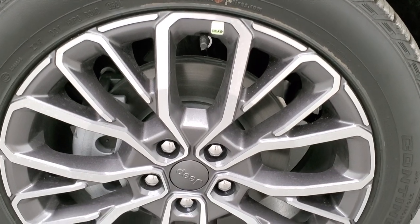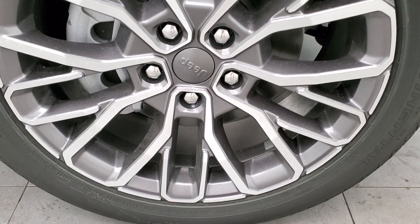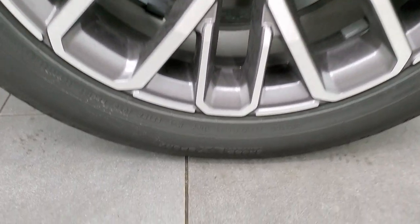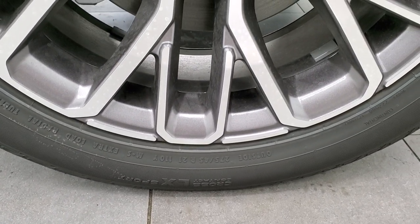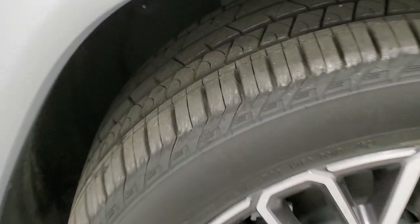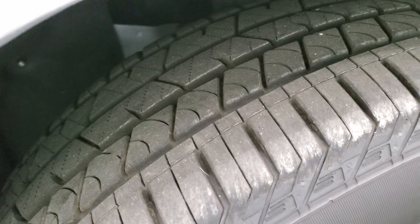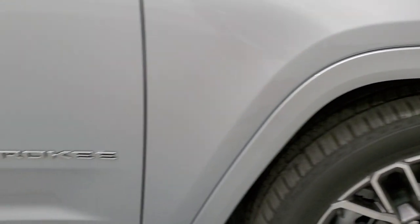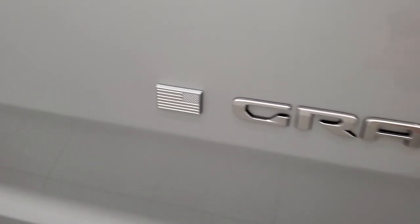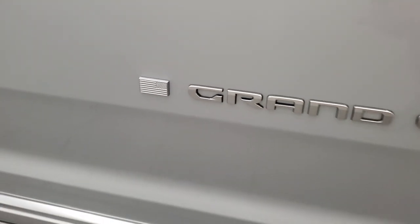It has 21 inch painted and polished aluminum rims with Continental CrossContact tires — 275/45 R21s. Four-wheel disc brakes, and you can see the tread pattern, kind of an all-terrain tread pattern. You get the silver Grand Cherokee block lettering with the American flag on there, which looks really good.